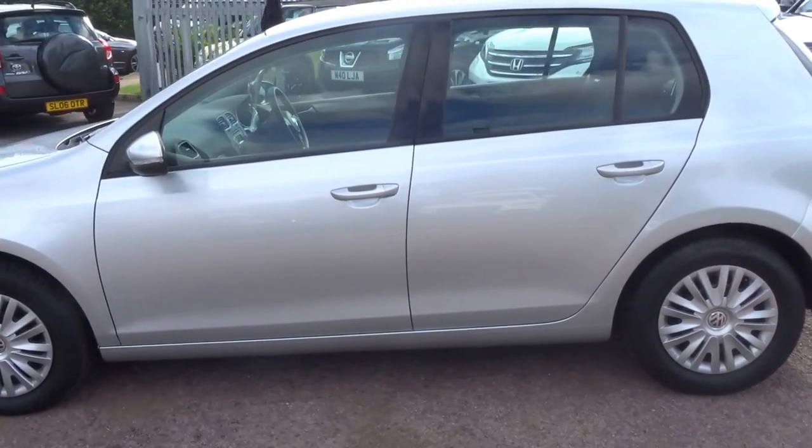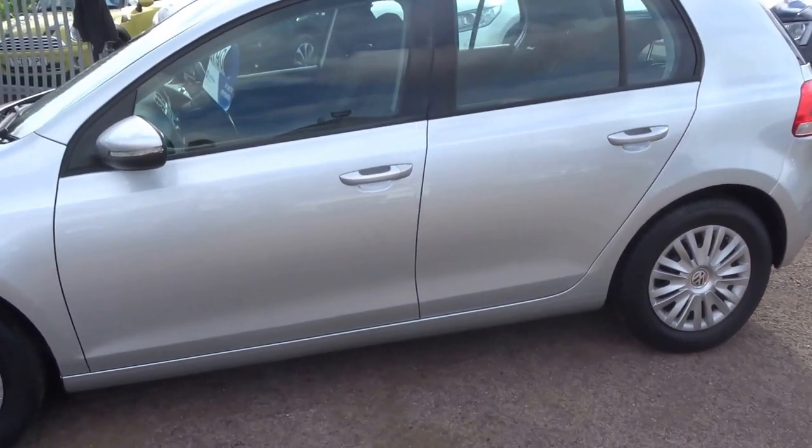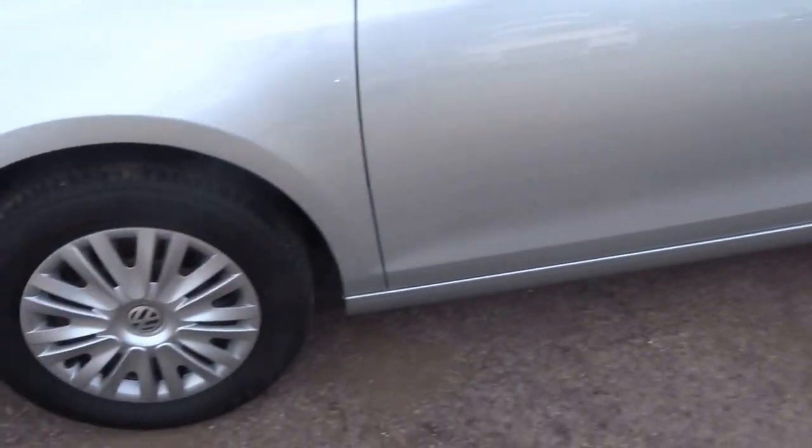It's the five-speed manual, it's got air conditioning, and four good tyres on the vehicle.